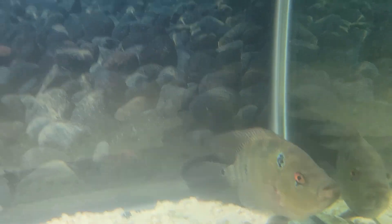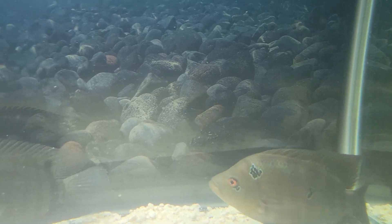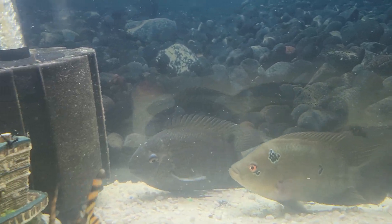Comfortable furnishings, organic materials, and art — the result is a stylish downtown oasis. See for yourself.